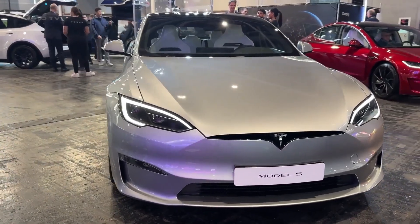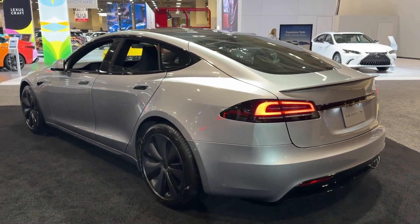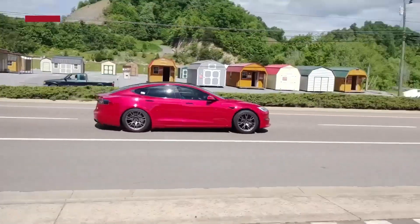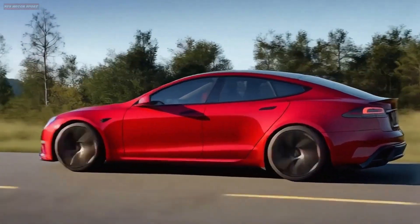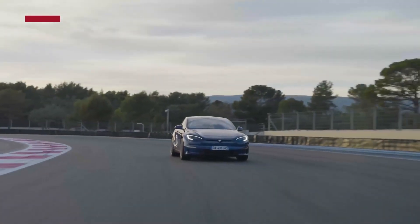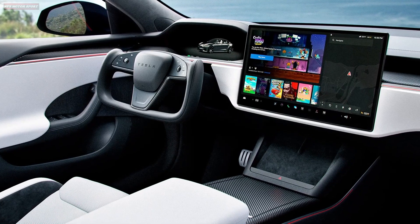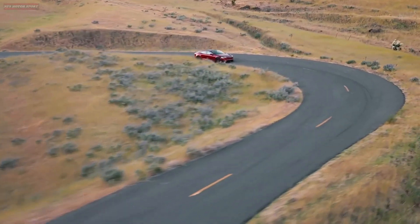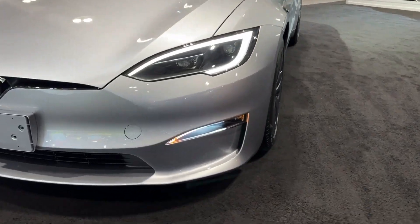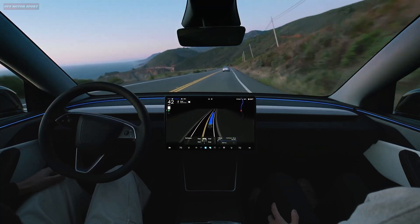The 2025 Tesla Model S comes in two main variants: the dual-motor all-wheel drive, and the ultimate performance beast, the Model S Plaid. The standard dual-motor version produces over 670 horsepower and goes from 0 to 60 mph in just 3.1 seconds. The Plaid takes it to a whole new level with 1,020 horsepower, a tri-motor setup, and a mind-blowing 0 to 60 in 1.99 seconds, making it one of the fastest production cars in the world. Thanks to its low center of gravity, adaptive air suspension, and intelligent torque vectoring, the Model S delivers a smooth yet precise driving experience that rivals premium gas-powered sedans.